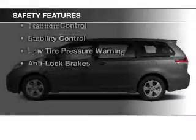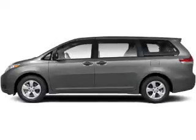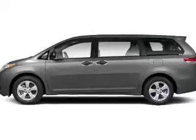Safety was made a priority with these features: a backup camera, curtain head airbags, side airbags, brake assist, traction control, stability control, low tire pressure warning, and anti-lock brakes.